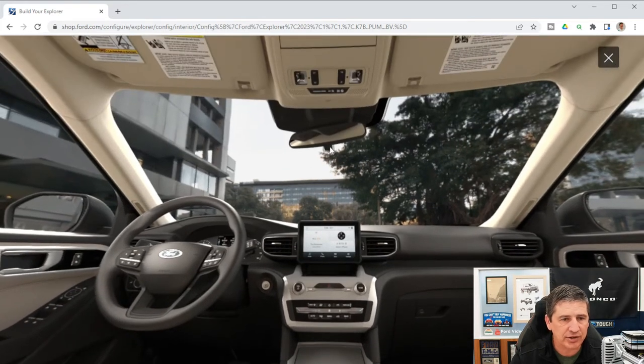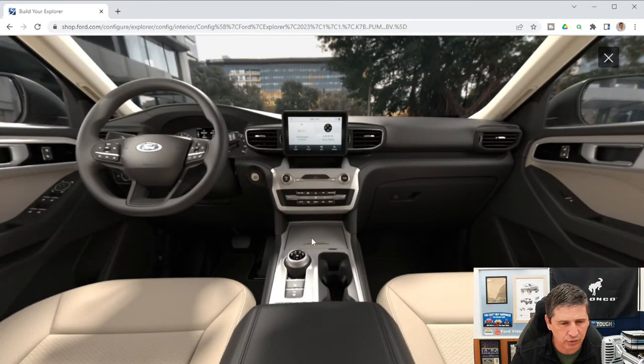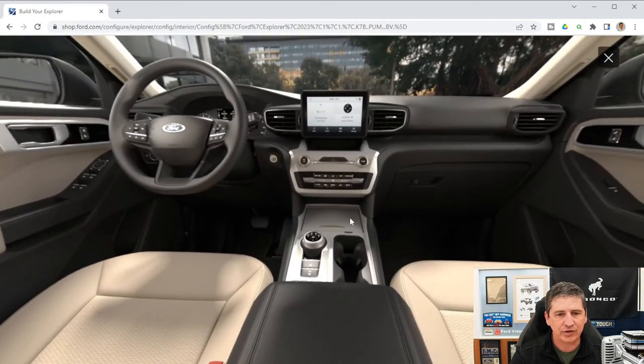The rearview mirror is a manual day-night mirror with a flip lever. Interior lights and a sunglass bin are on the overhead console. Illuminated vanity mirrors are included. A media hub with a door in the center area provides a power point inside. The console also has a power point, a rotary dial shifter, auto hold button, parking brake, and — if equipped with 4x4 — the terrain management system controls.